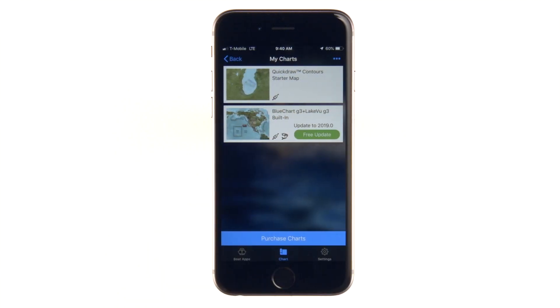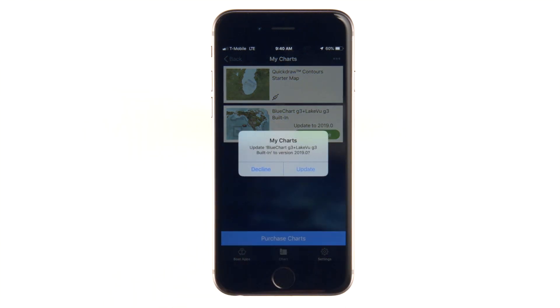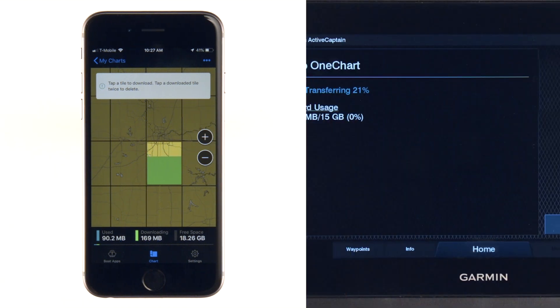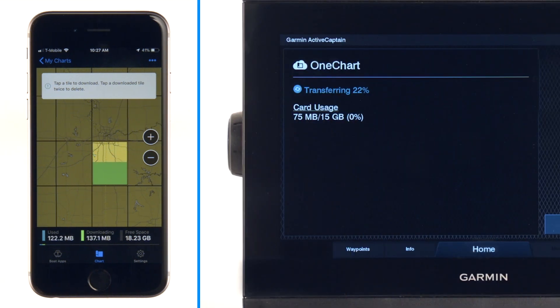My Charts will show your charts and let you know if any of them have free updates available. Tap to redeem the free update or to purchase the update. You will then be prompted to re-download the content for that map. Once your newly updated map is downloaded, the next time you connect to your chartplotter over Wi-Fi, ActiveCaptain will automatically sync the updated map content to your chartplotter.